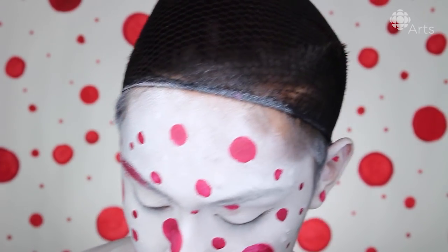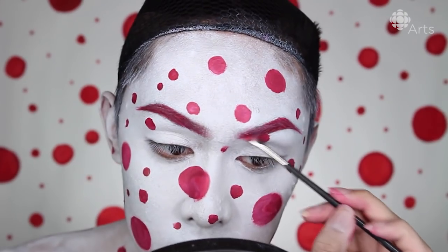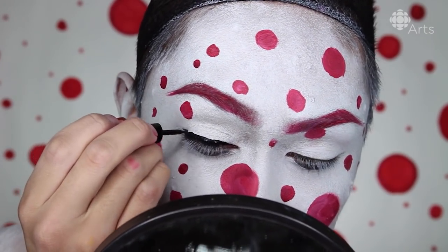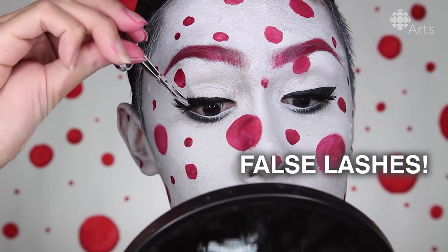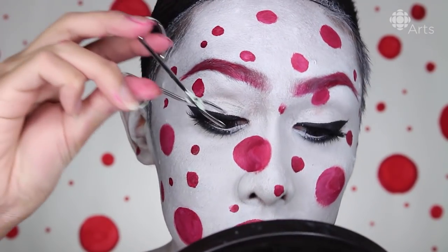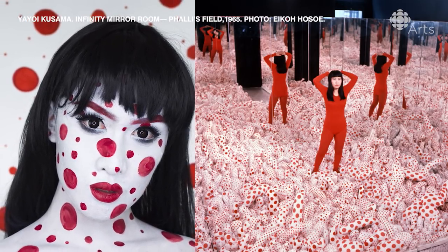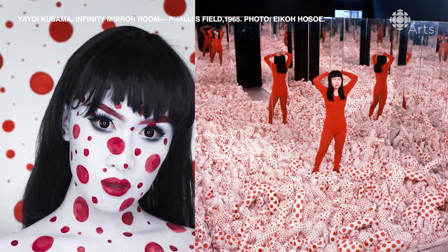Now I didn't want to disappear too much, so I'm coloring in my eyebrows and lips with the same red paint, and then on the eyes I put on some black eyeliner, false lashes, and big circle lenses so that the eyes would really stand out against the plain background. Then I just put on a black wig and it's really that easy — now you can disappear into the polka dots just like in one of Yayoi Kusama's exhibits.